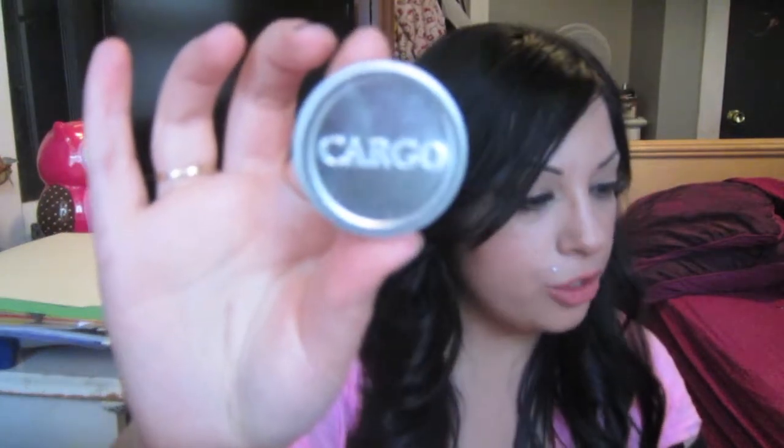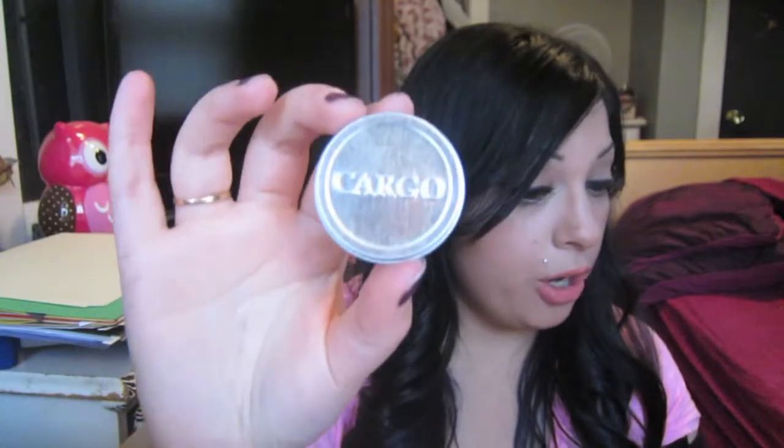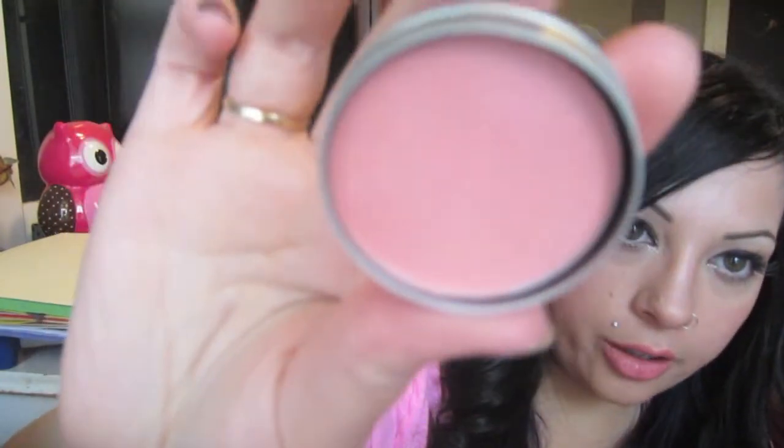The next thing I actually really like — it's a Cargo Blush. It's waterproof. This waterproof pigment stays put and gives skin a gorgeous flush. A full size of this is $26. It's a really pretty color. I do have a lot of blushes this color, but I do like it. I'm glad they gave me this. If I don't end up using it, I'll just give it to somebody.